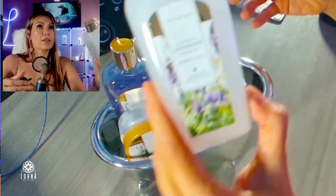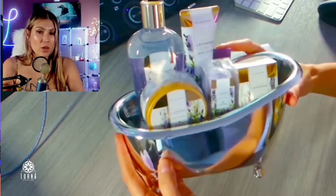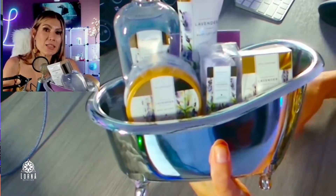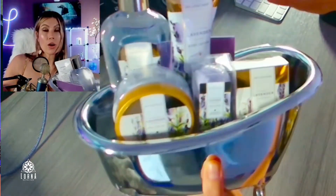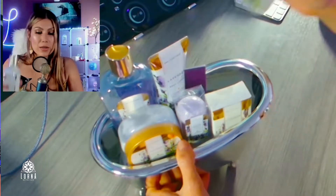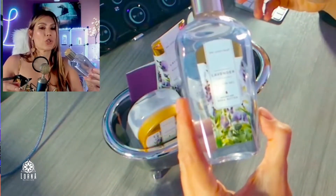We have lavender bubble bath. I really like that everything has the same design. Even if you get it as a present for yourself, the person receiving it can display it on the sink in the bathroom as decoration, or on a side table — it's going to look super cute. I can already smell the lavender.